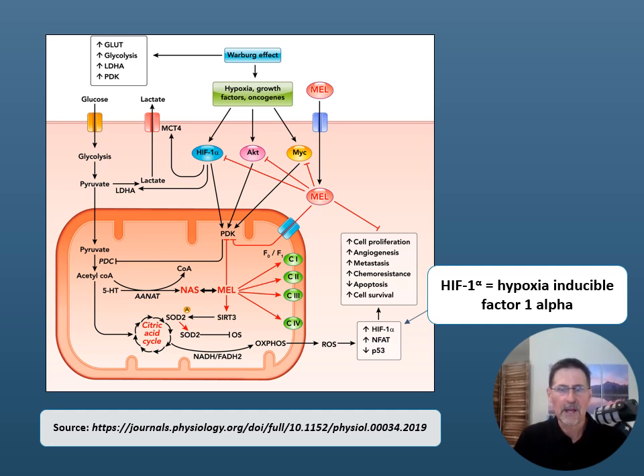HIF1-alpha — hypoxia-inducible factor 1-alpha — can be generated by reactive oxygen species, hypoxia, growth factors, and oncogenes. It can down-regulate apoptosis, increase metastasis, increase angiogenesis, and increase cell proliferation. While not all of these are inherently bad — they do have normal functions in the body — too much in the wrong circumstance can be detrimental. HIF1-alpha can over-activate pyruvate dehydrogenase kinase, which puts the brakes on pyruvate dehydrogenase complex — needed to convert pyruvate to acetyl-coenzyme A — thereby increasing the potential for lactic acid formation.